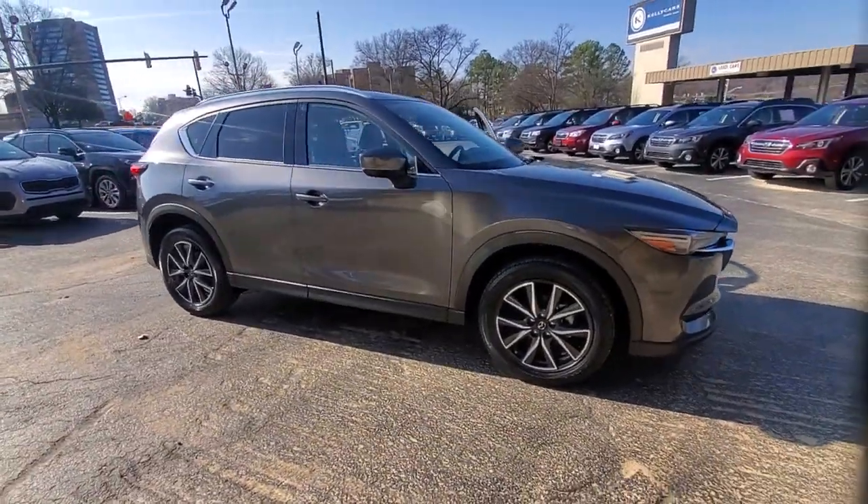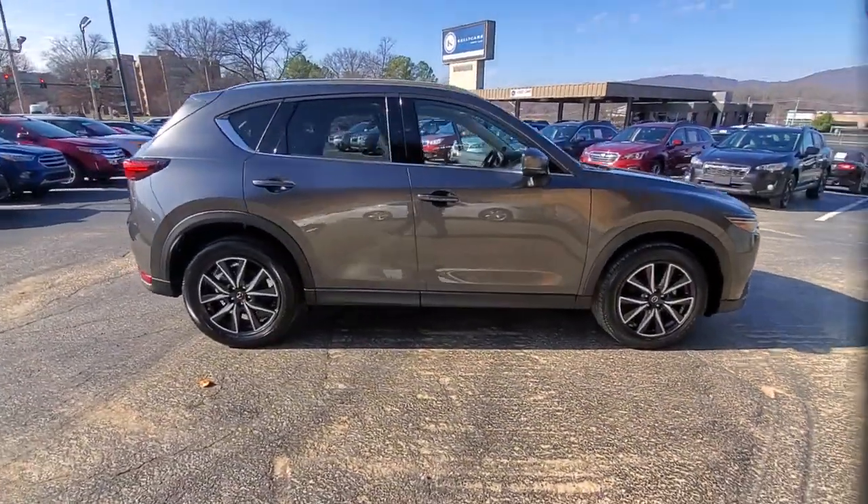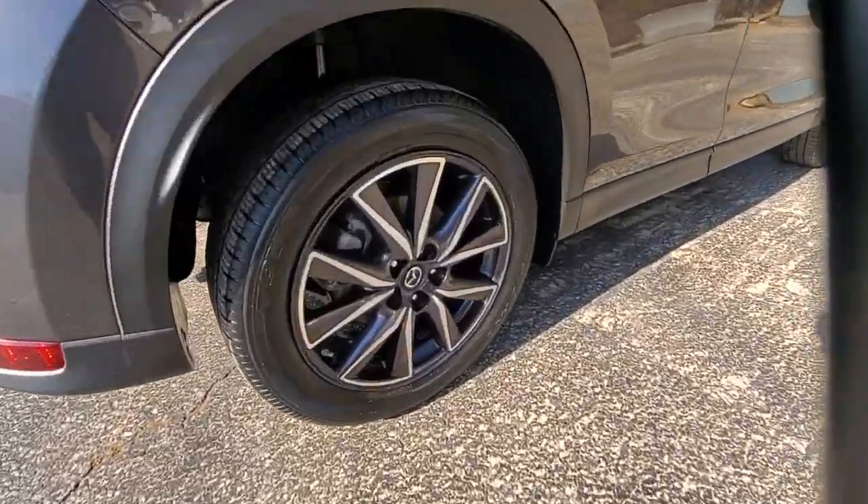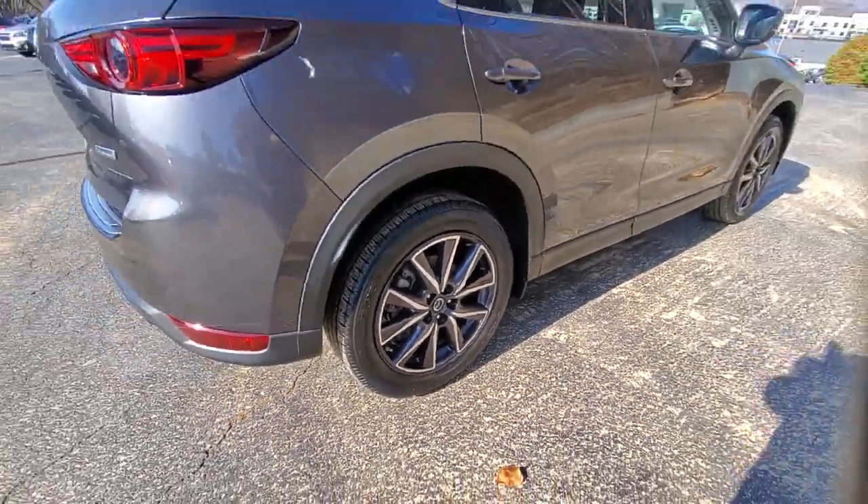Get into a car with value. 2018 Mazda CX-5. This vehicle still has fewer than 35,000 miles on the clock, so it won't last long.